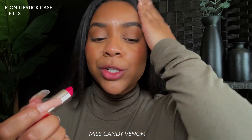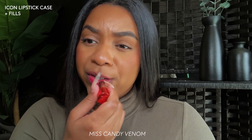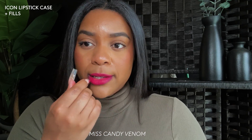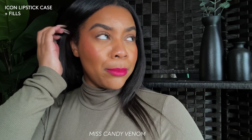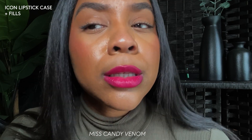Y'all know I do not normally wear shades like this, so I'm way out of my comfort zone creating these videos. I put this on a little sloppy — definitely outside of anything I'd do on a normal day. This is Miss Candy Venom on me. Would I wear this on my own? Probably not. I don't think the color is ugly, it just doesn't go with my vibe and aesthetic. However, for the summertime girl, this is the move.